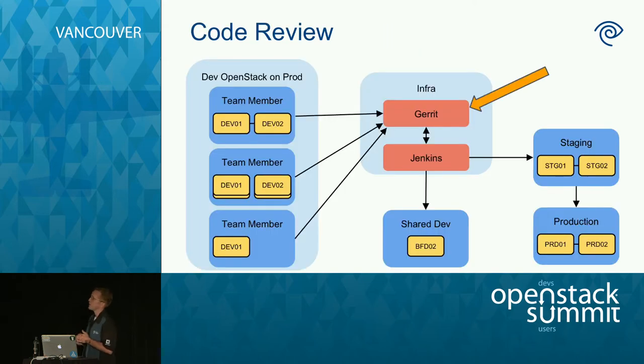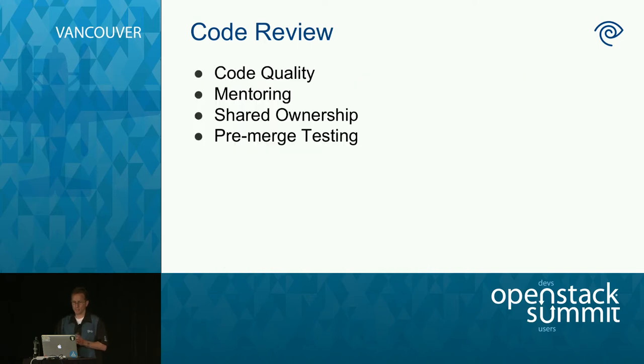Another important piece is our Gerrit system — the same tool you use when you submit code upstream to OpenStack. You put code up for review, everybody else can look at it, and extra jobs run on it. We have our own version of Gerrit, a lot like what exists upstream for OpenStack Infra. Code review helps quality — if I've got to put code up and somebody else has to look at it, I'll make sure I don't make too many obvious mistakes. It also provides mentoring, shared ownership, and pre-merge automated testing.